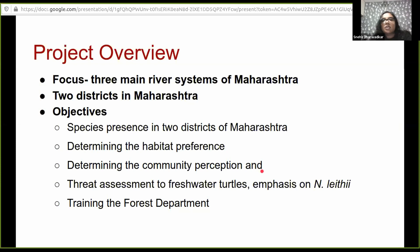I am looking at species presence across the river systems in these two districts, what the habitat preference is because we don't know much about it, and what the perception of the community is in terms of freshwater turtles and especially on Leith's softshell turtle. One major component of this project is to train forest department staff. I work in close collaboration with Eco Foundation and the forest department to train staff in identification of freshwater turtles, to deal with confiscations, repatriation, and rehabilitation.